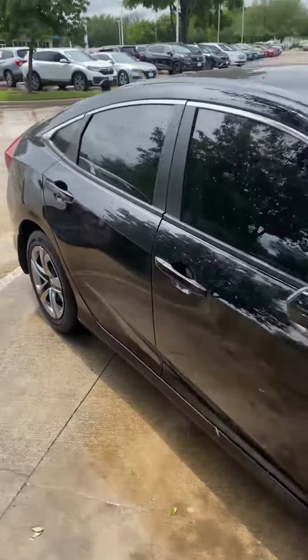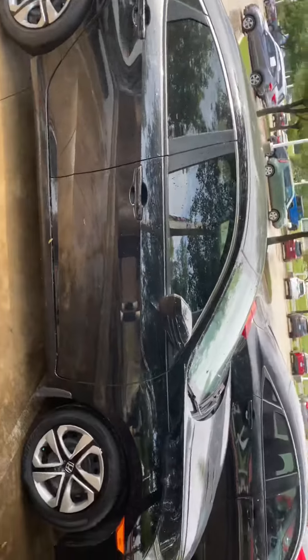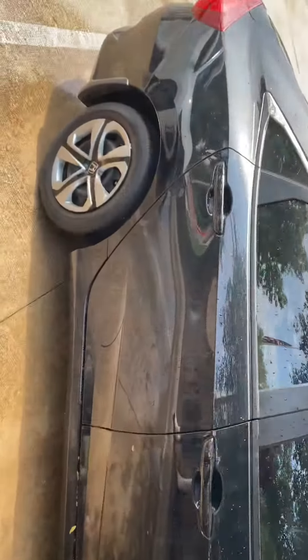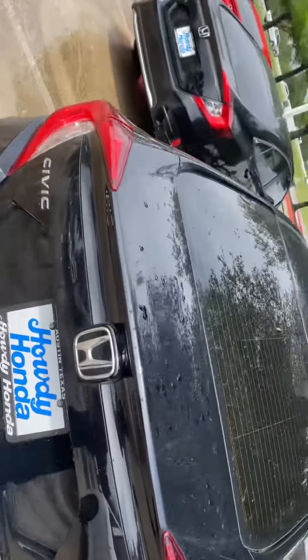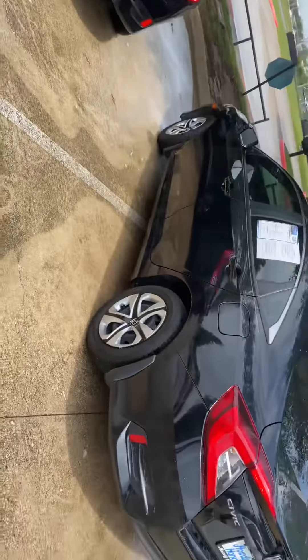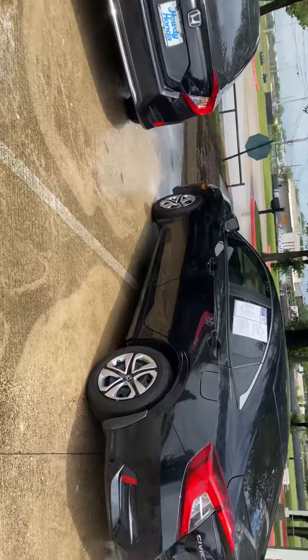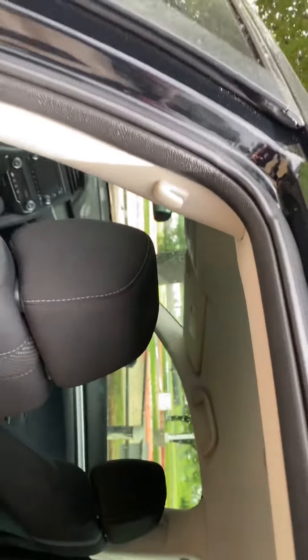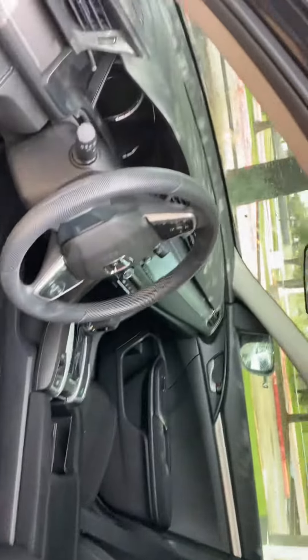Trying to stay out of the mud puddles here. And here's the interior.